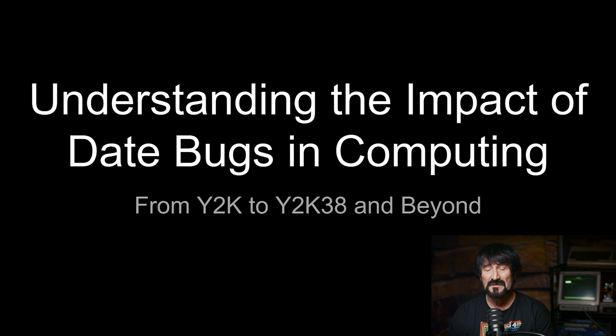Hello everyone and welcome to another episode of Beyond Y2K. Today we're going to be talking about understanding the impact of date bugs in computing from Y2K to Y2K38 and beyond.